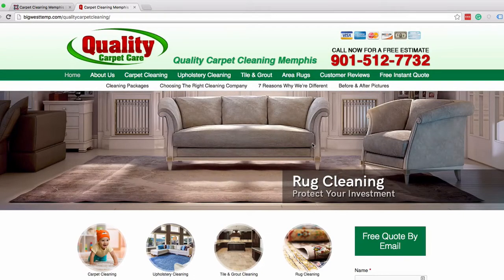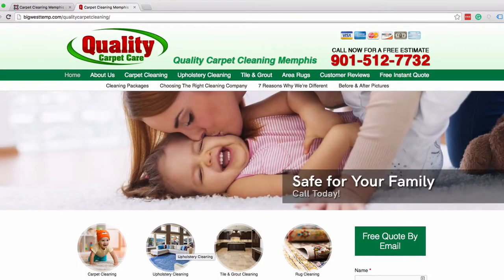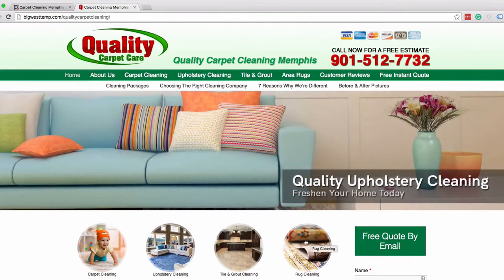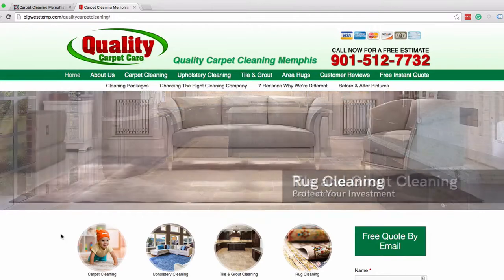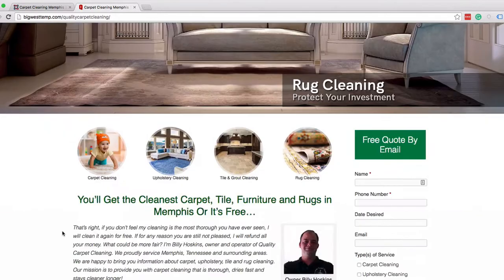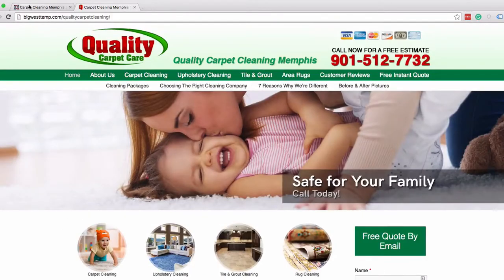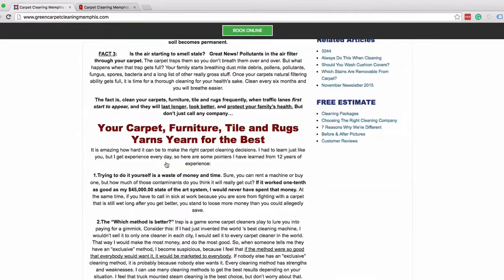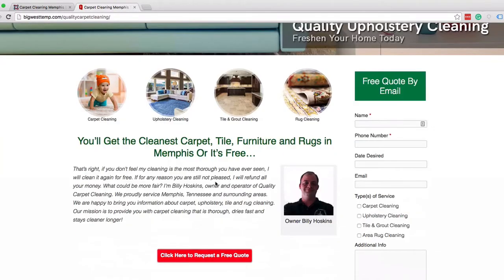Another thing we did was add these little showcase icons that you can click on to see his showcase services. The top four services he offers now have these cool modern-looking icons that our web designer Leah created from scratch — pretty cool. Other than that, it retains all the same information the old website had; it just looks more modern and fresh.